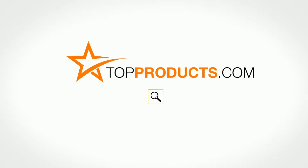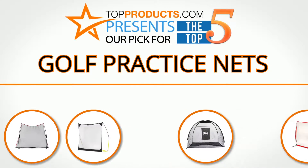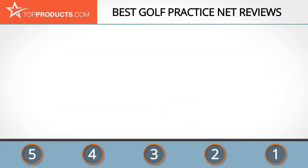TopProducts.com presents our pick for the top five golf practice nets. For this review, we chose five brands known for quality golf practice nets, showcasing a variety of options that are available.